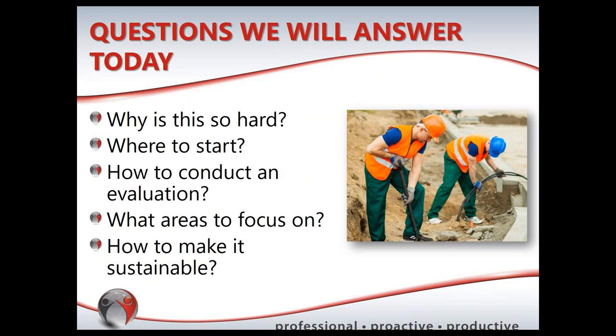Today I'm going to answer several questions: Why is it so hard to address field ergonomics? What is 'the field'? Where do you start when you have a large number of field workers? How do you do an evaluation, where do you focus, and how do you make it sustainable? Today is Part 1, so we'll touch on sustainability but build on that for Part 2.